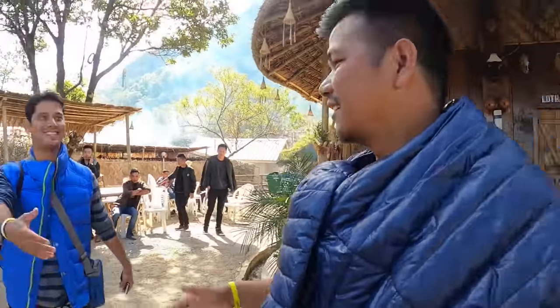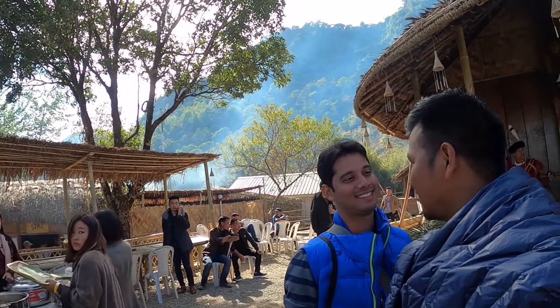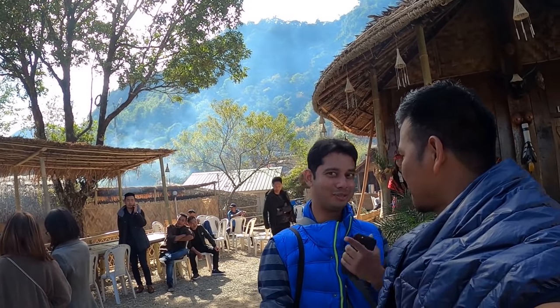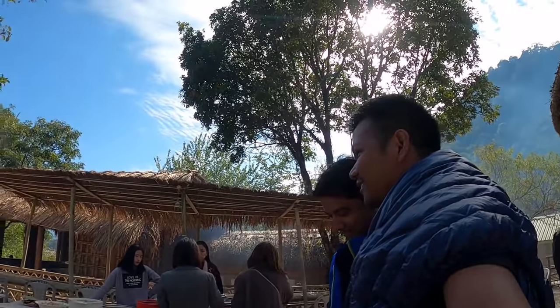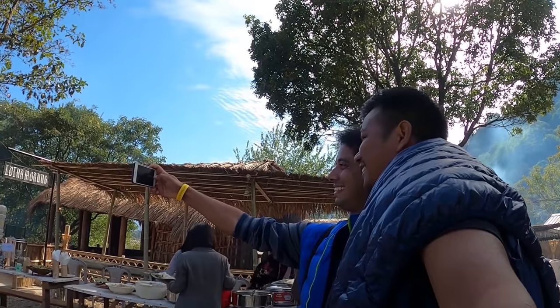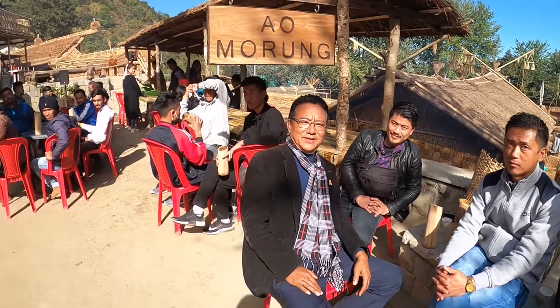I met Sachi Roy, one of my subscribers from Kolkata, who arrived yesterday and is enjoying the festival with plans to also visit Dzukou. We took a selfie together. Back at the Morung, someone explained this is their Morung — their house. I'll now go and explore the dormitory.